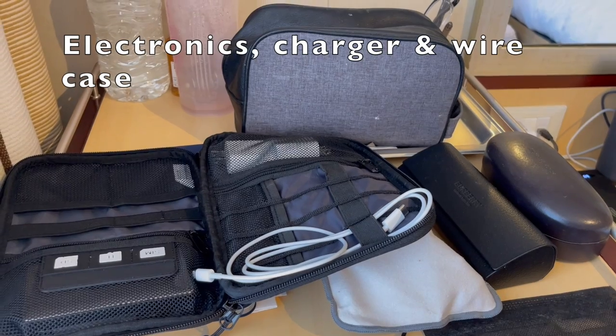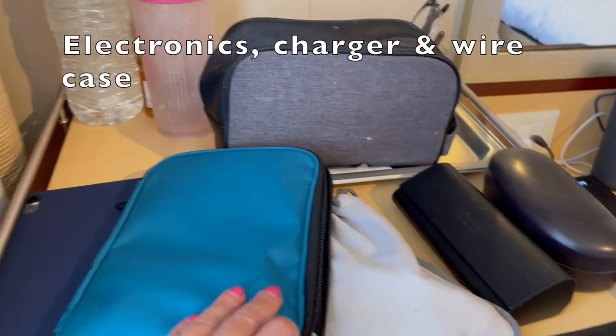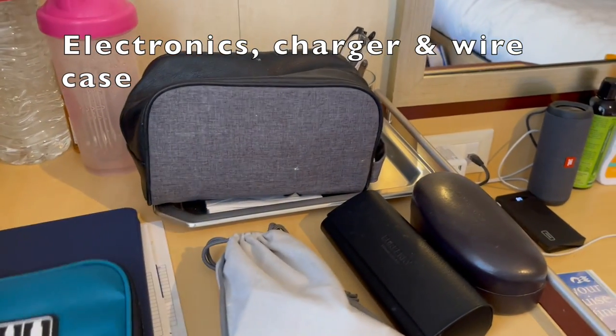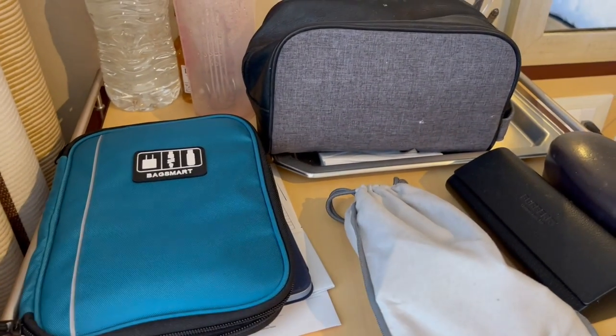We do travel with a lot of electronics and wires, so what we've been doing is keeping an electronics case — also very convenient. We're able to keep everything inside it and put things away as we need.